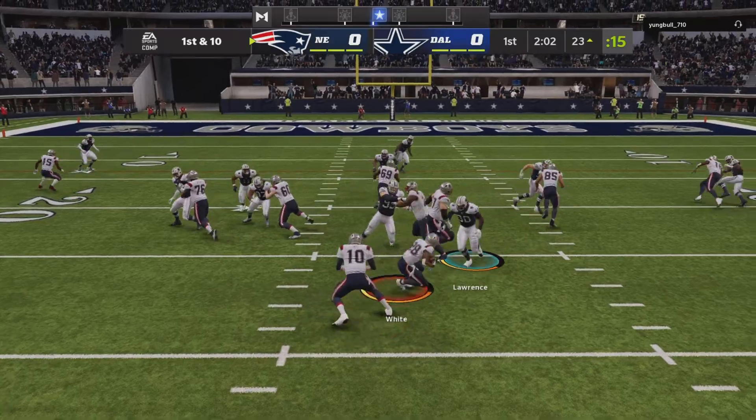The Pats at the line ready to go, and following the interception, we'll see what they can put together on this drive. My old college coach always used to say the team making the fewest mistakes will win. After the incompletion on first, now second and ten.